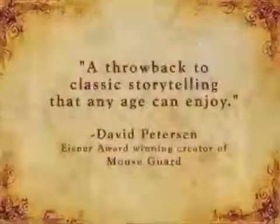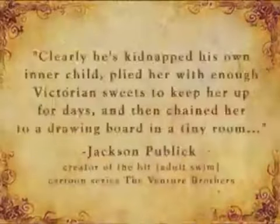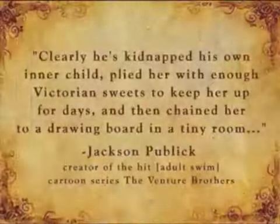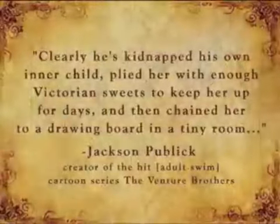"A throwback to classic storytelling that any age can enjoy." — David Peterson, creator of Mouse Guard. "Clearly he's kidnapped his own inner child, plied her with enough Victorian sweets to keep her up for days, and then chained her to a drawing board in a tiny room." — Jackson Publick, creator of the hit Adult Swim cartoon series The Venture Brothers.